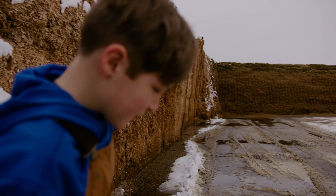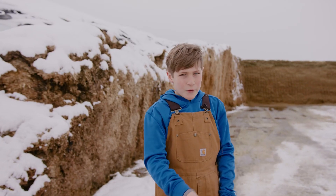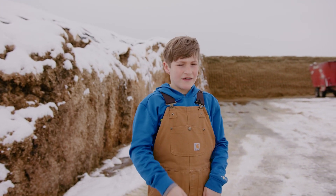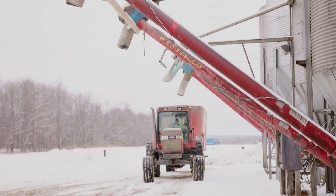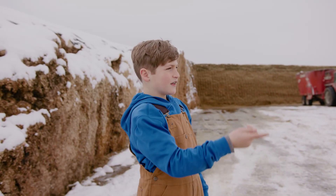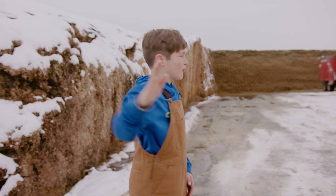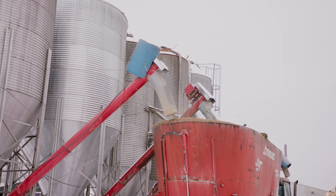We try to get it covered and packed down as much as we possibly can. We take the plastic off in the spring, let it grow, and then we chop it in the fall. We have a chopper with a spout that chops it up and has a giant fan inside — it pushes everything out through the spout into the truck, and then the truck drives it over here and dumps it.